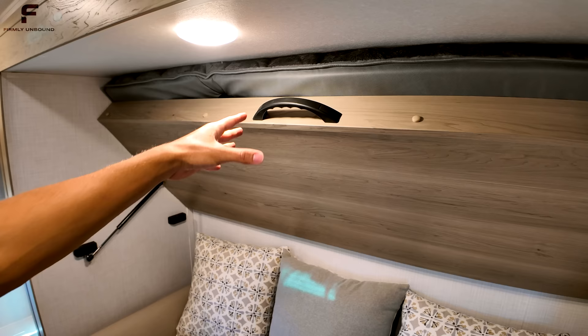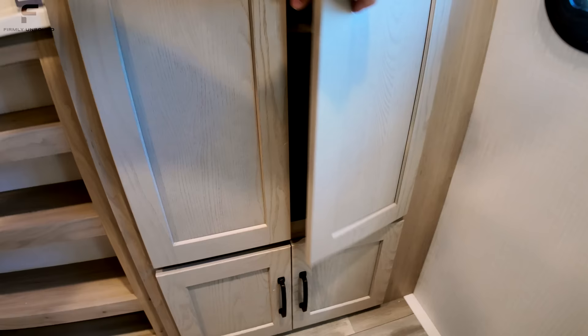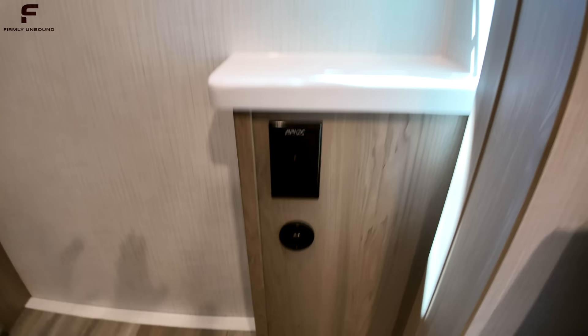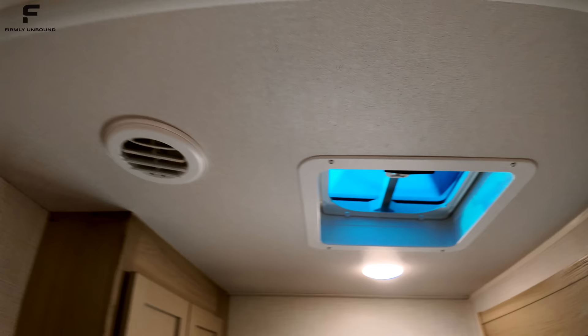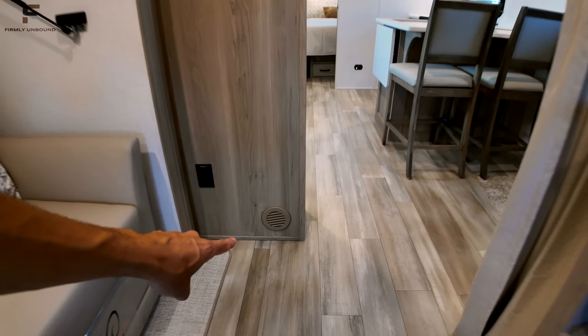The bunk lifts up super easy with strut assist — underneath there are nice pillows and storage. There's a spot to mount a TV on the wall, lots of shelves for storage, and big storage compartments with shelving but no hanging rod. There are outlets with USB and USB Type-C connections. The window in the bunk area has just a pull-down nightshade. There's a vent that opens for airflow, AC ducting, and heat runs through the wall rather than floor vents.